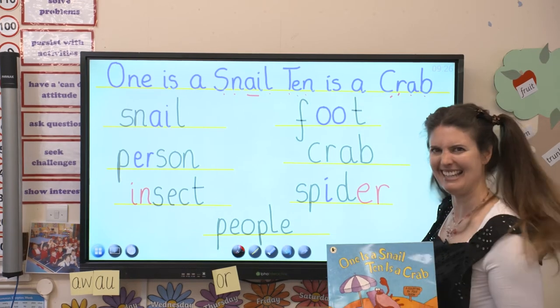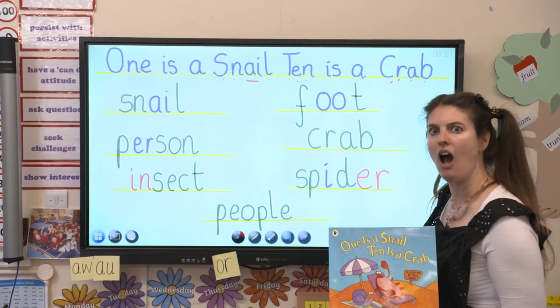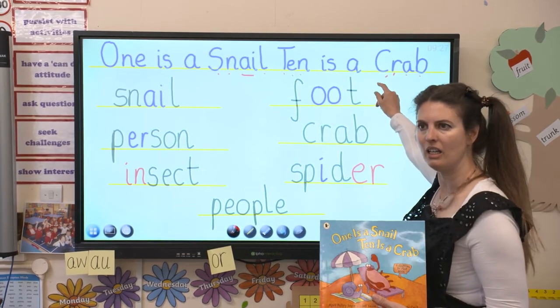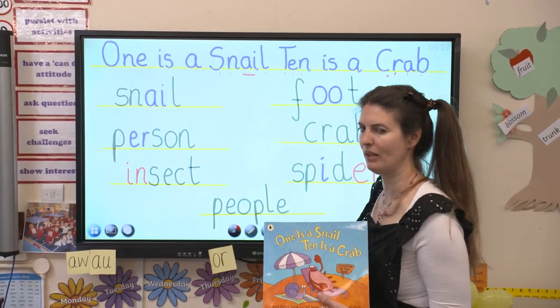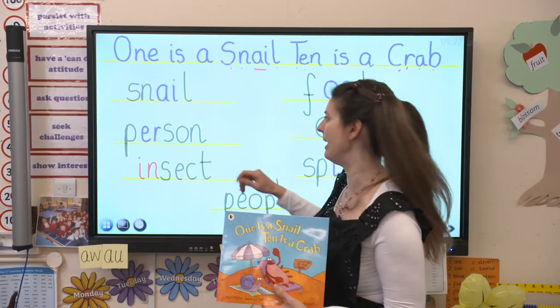One is a snail and ten is a crab. Why is a snail one? He's got one foot, hasn't he? So how many feet does a crab have? He must have ten. Now this book doesn't have many words in it but it does have quite a lot of numbers. Let's have a look at the words that are in this book - see if you can read them with me.